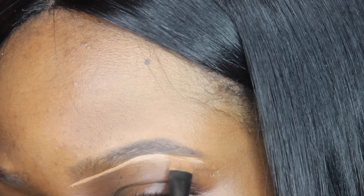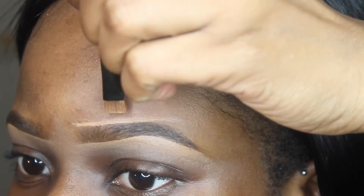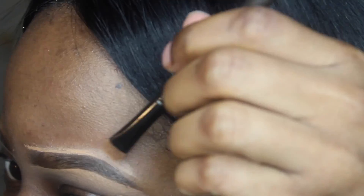Now I'm going to take my LA Girl Pro concealer in the color Toffee to clean up my brows on the top and the bottom. I'm going to take my e.l.f. blending brush to blend out the concealer and repeat the same steps on the next eyebrow, blending on top and underneath.